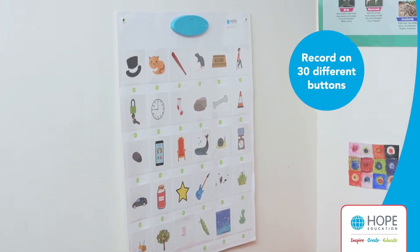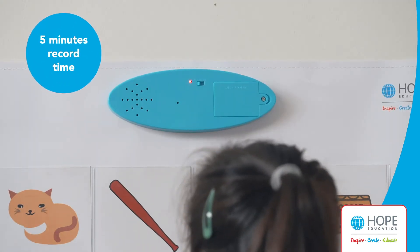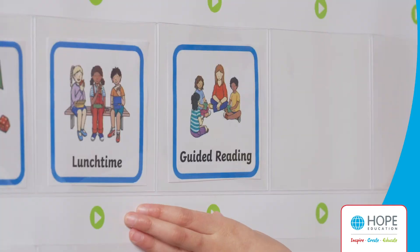It's a recordable mat with 30 buttons, each with five minutes of record time — the perfect length for maths problems, phonics sounds, or parts of stories or nursery rhymes.